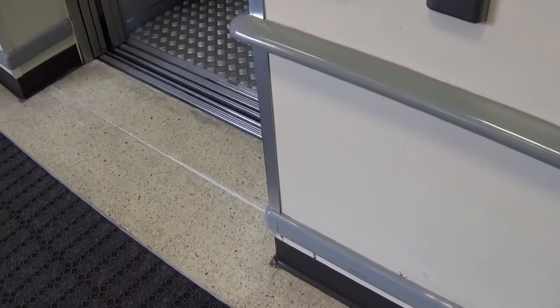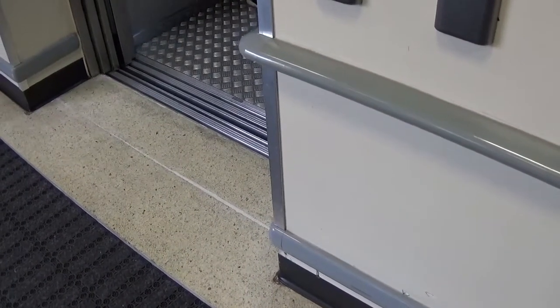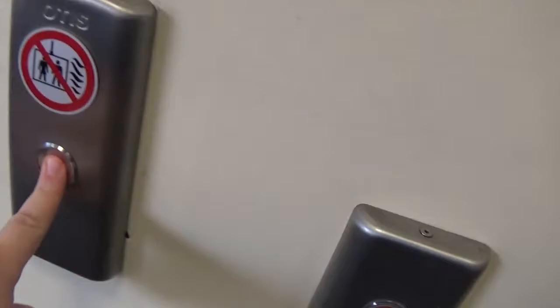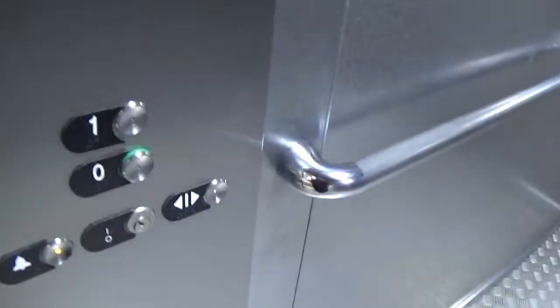We'll continue filming. There goes elevator number one. And now comes lift number two. You can see the Otis logo. Let's go to one again.